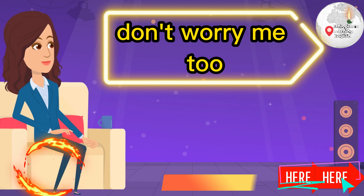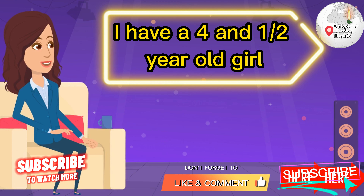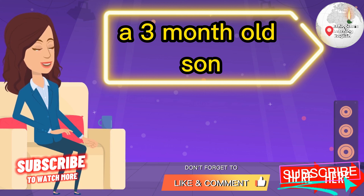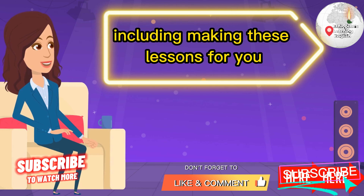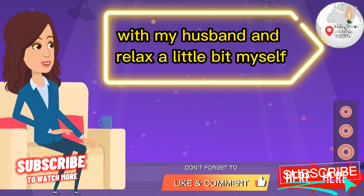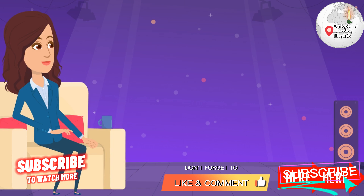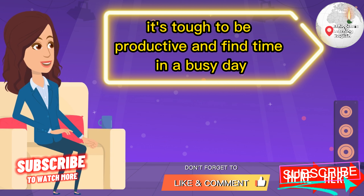Don't worry — me too. I have a four-and-a-half-year-old girl, a three-month-old son. I run an online English business, including making these lessons for you, and I still try to find time to spend time with my husband and relax a little bit myself. It's tough to be productive and find time in a busy day.